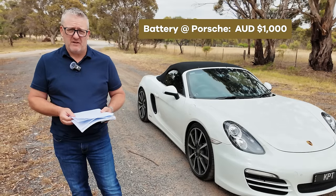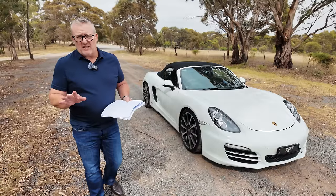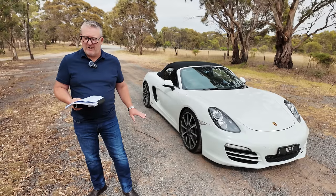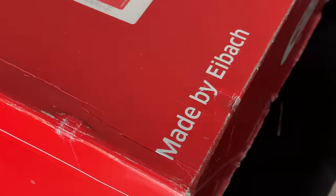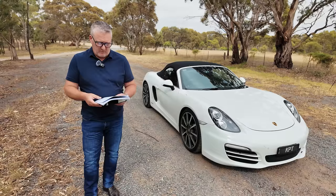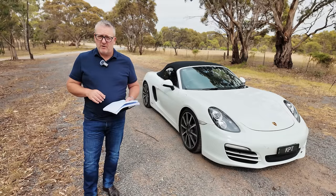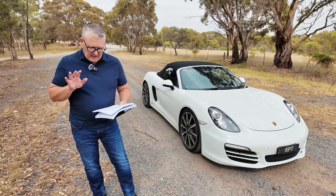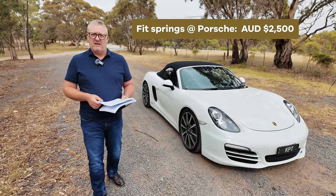The battery: Porsche quoted about $1,000. I bought one from a battery specialist for $260 and fitted it myself in about 10 minutes. I also lowered the car using iBark lowering springs with the existing shocks — I did it the cheap way and I'm kind of regretting that now. A suspension specialist I've used for many years fitted the iBark springs for $770, versus the $2,500 quoted by the Porsche dealership.